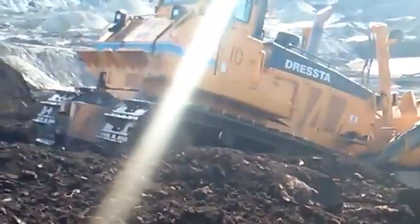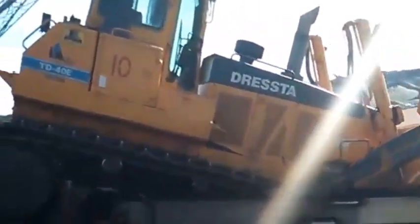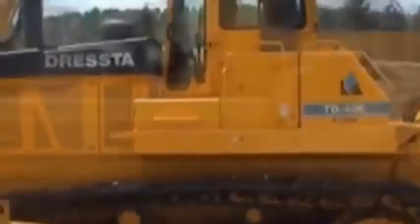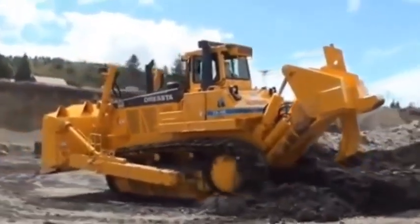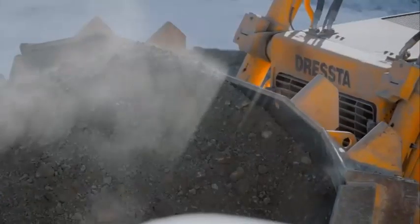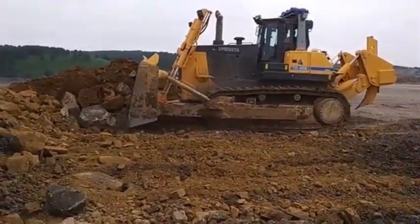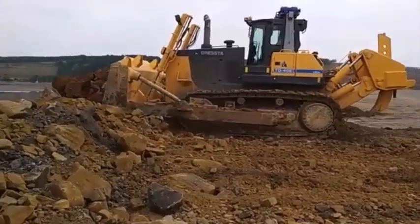Undercarriage type: tracked. Track gauge: 90 inches. Length of track on ground: 138 inches. Track shoe width: 30 inches. Ground pressure: 21.8 pounds per square inch. Track rollers: seven carrier rollers and two track rollers per side. Blade type: semi-U. Blade width: 15.9 feet. Height: 7.7 feet. Capacity: 36.4 cubic yards. Total operating weight: 205,028 pounds. Weight distribution: 54% front, 46% rear. Cab: ROPS/FOPS certified, air conditioning, suspension seat, AM/FM radio with CD player, rear view camera.